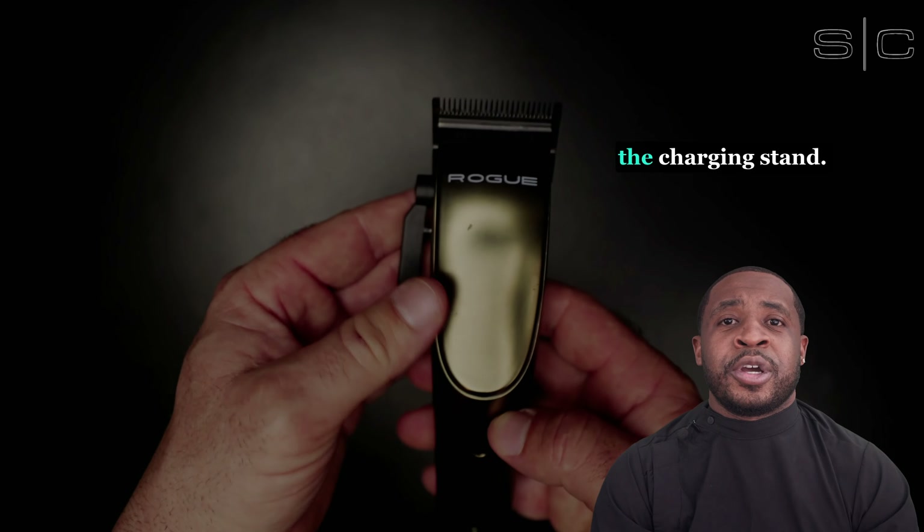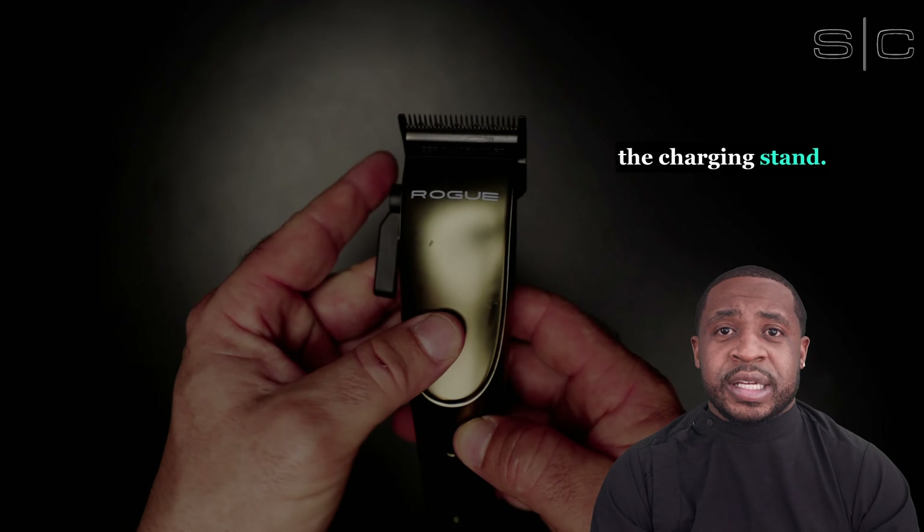Also, the Rogue does not come with a charging stand. We use the Rogue as more of an entry-level, more cost-efficient model. It still comes with the same features — the motor, the click levers — just not as much under the hood in the box as far as your customization options.